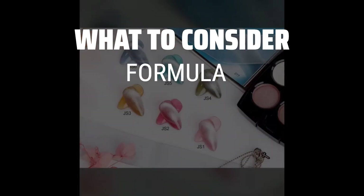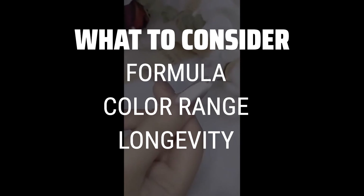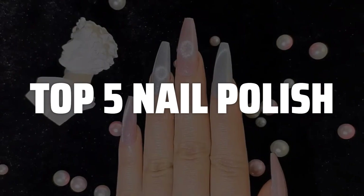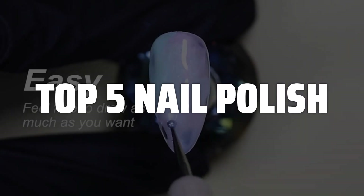When choosing a nail polish, consider factors such as the formula — gel, regular, or quick dry — the color range available, and the longevity of the polish on your nails. To help you find the right model, we've listed the top 5 nail polishes and their key features, plus the things you need to consider to help you choose the best one for you.